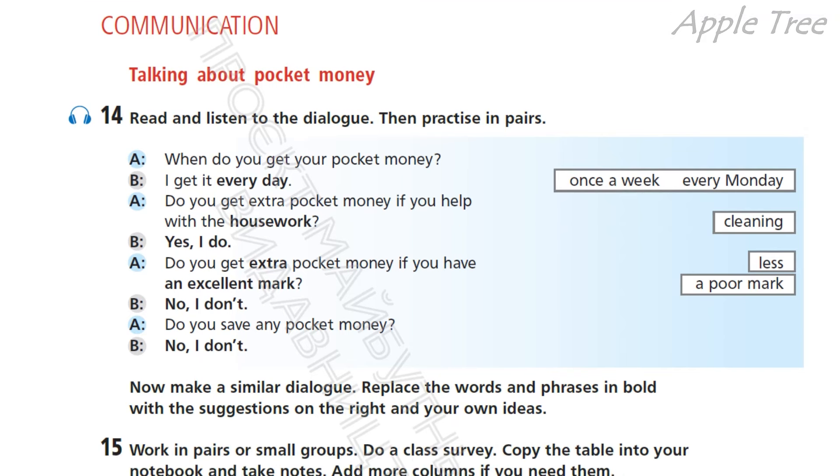Okay, so now make a similar dialogue. А зараз утворіть подібний діалог. You should replace the words and phrases in bold with the suggestions on the right and your own ideas. Замініть, будь ласка, слова-фрази, виділені жирним. Once a week, every Monday. Замість housework — cleaning. Замість «Yes, I do» можна сказати «No, I don't».